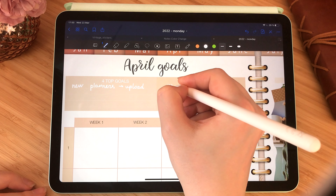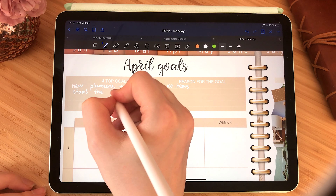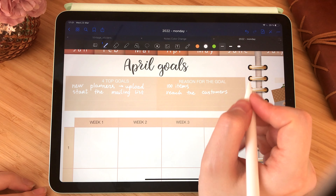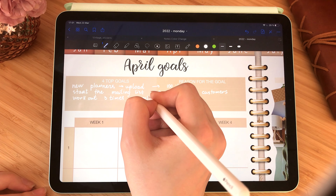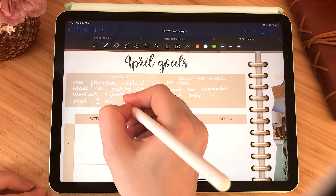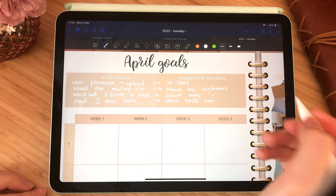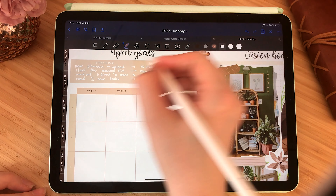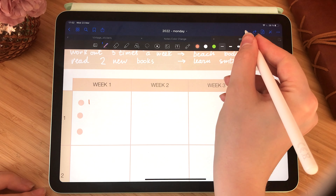Then I started working on my April goals. I have four main goals for each month and I like writing down the reason for each goal because it helps me stay motivated. I also have a progress bar for each goal and I like writing down milestones I want to achieve throughout the month. In April my four goals are: create new planners for my shop — I've already added a pregnancy planner and a teacher planner in pastel colors; start a mailing list to update customers on new items and sales; work out three times a week; and read two new books.